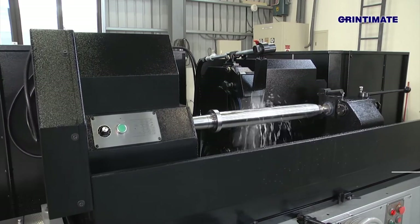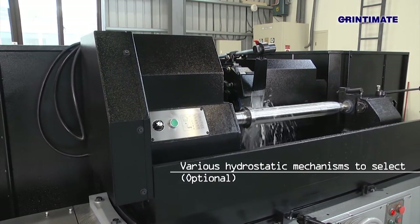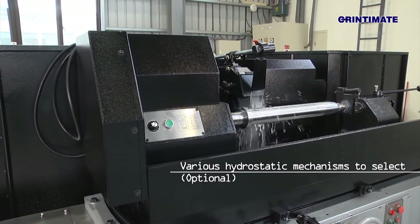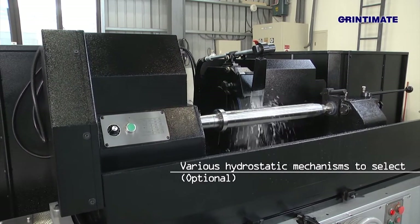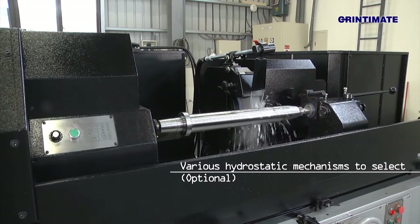Upon customer request, the CSG series provides various hydrostatic mechanisms to select, including hydrostatic workhead, hydrostatic tailstock, and hydrostatic X-Y-axis linear ways.